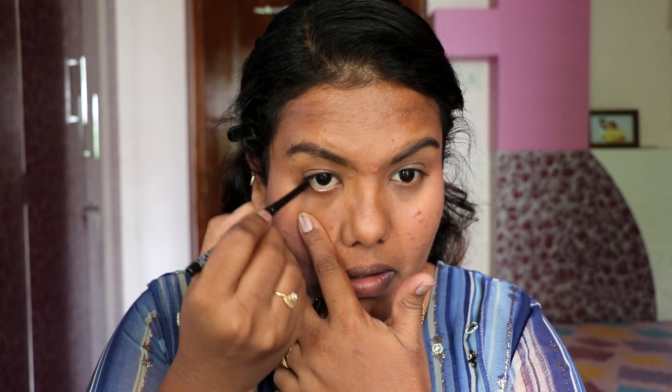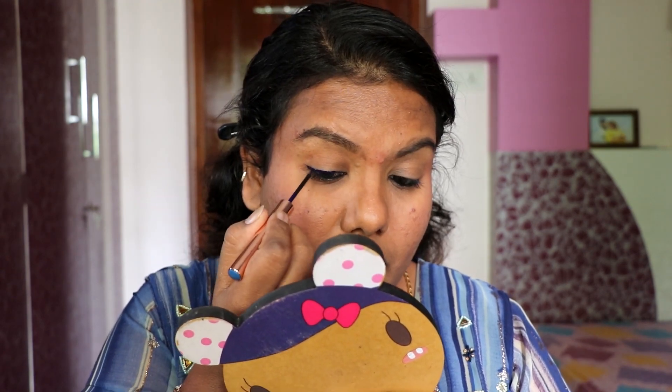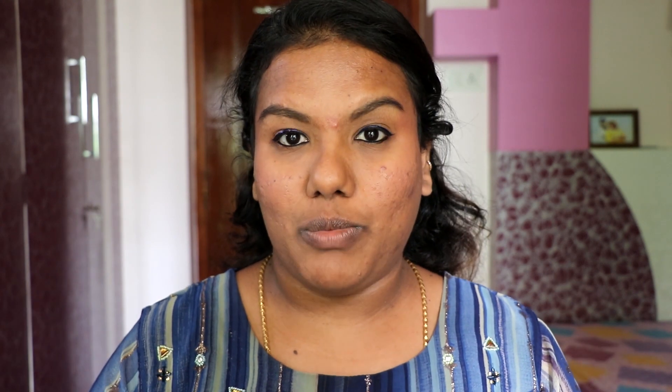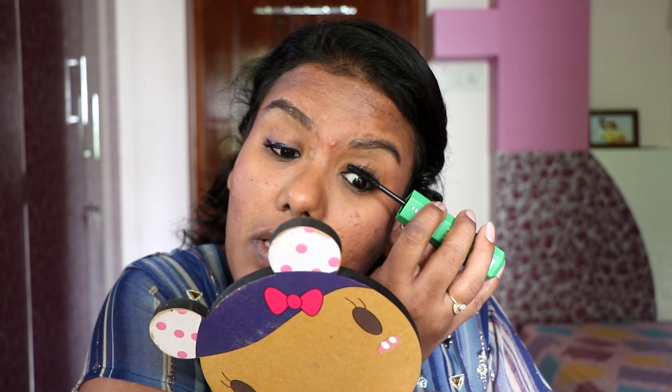I will finish my eyes with a kajal liner. I will use this k-beauty liner. The lengthening side is very beautiful. I will curl my lashes and apply the upper and lower lashes.